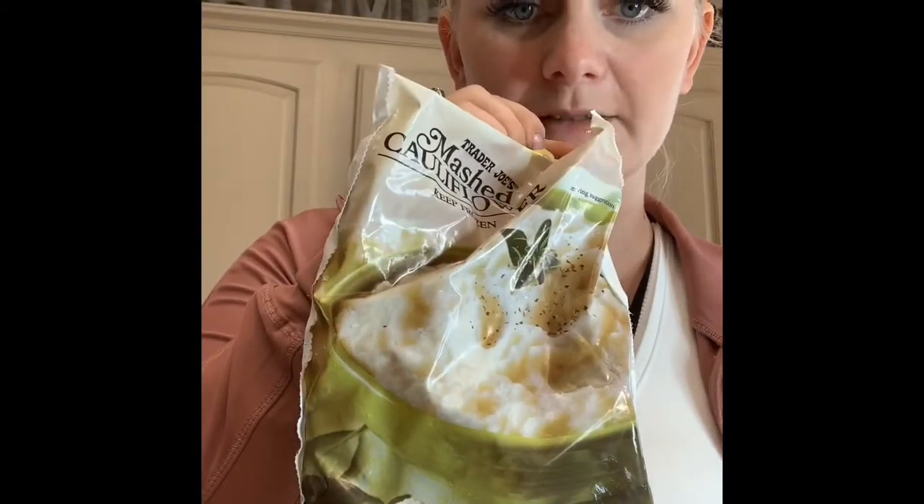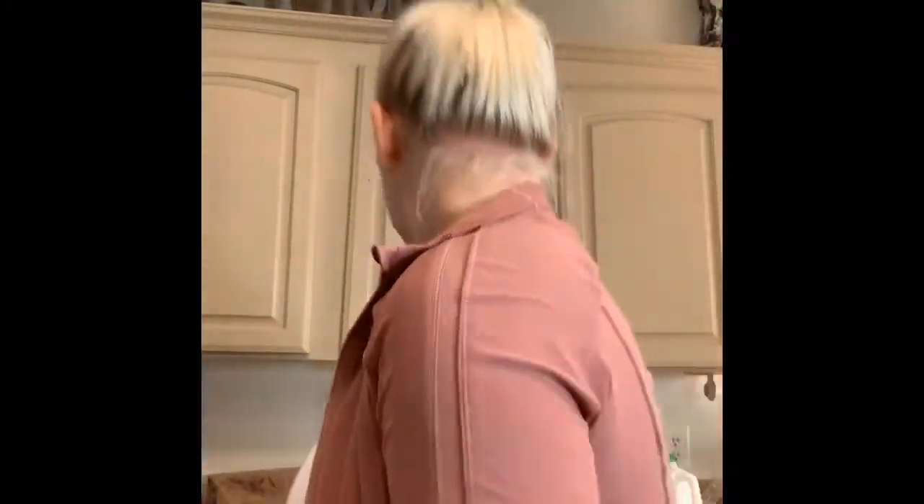I got some butter because we were out and just needed that. I'm excited to try this mashed cauliflower — I think I'm gonna make that with the salmon. You just put it on the stovetop and heat it up. It's in chunks in there, so we'll see how that cooks up. I haven't tried that before.